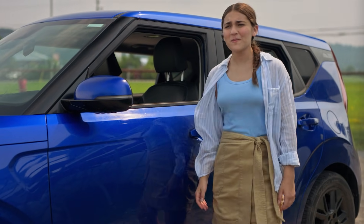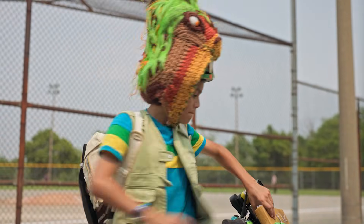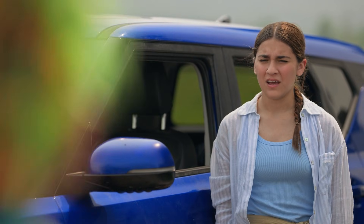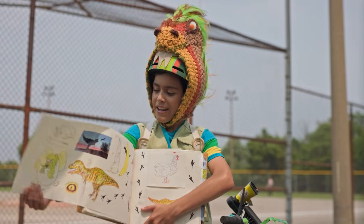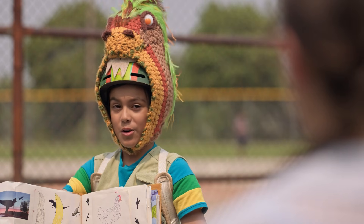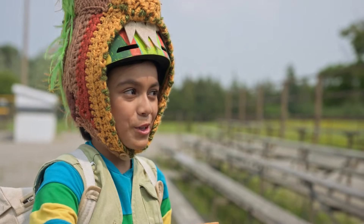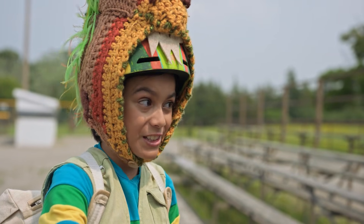Which dino experiment are we trying to finish again? Dino experiment 10-01. What did the T-Rex really look like? 10-01? I don't think my experiments went up that high, Dex. That's because I added it. But we already know what T-Rexes look like. Or maybe we just think we do. We know what their bones look like, but that doesn't mean we know what they look like.